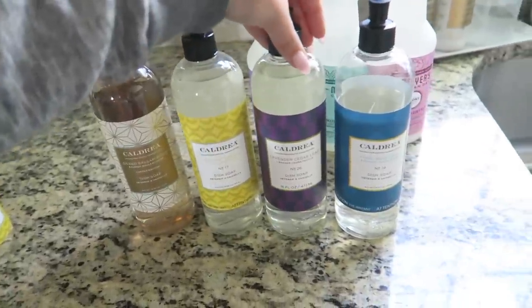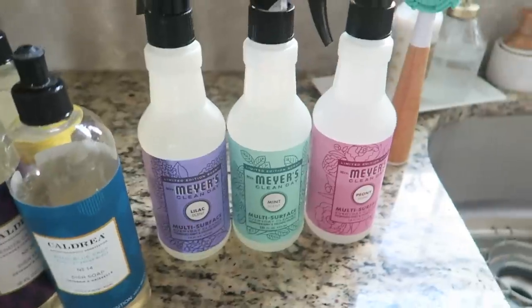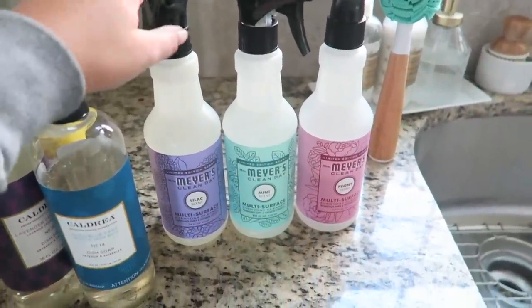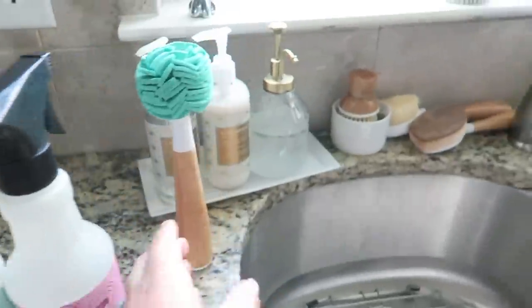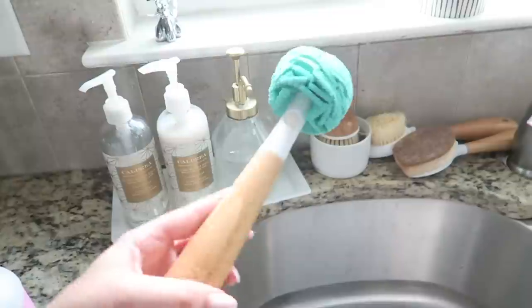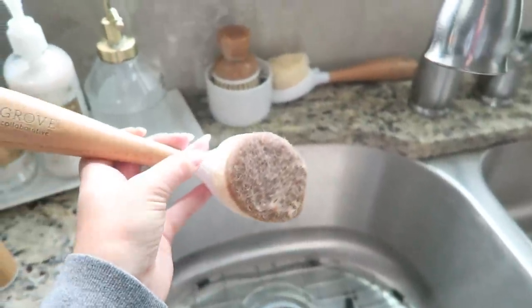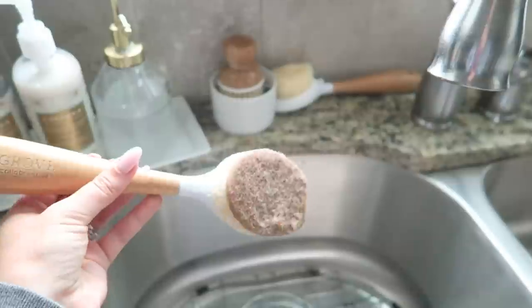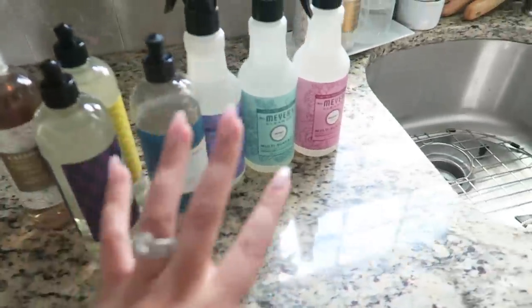These are some of my favorite dish soaps. I also love the Mrs. Meyers dish soaps and I go through them so quickly. I get all of my scrubber brushes with wooden handles from Grove — great for wine glasses and any type of glass. They have refill sponges too. I also have this soap dispenser where you put soap in the bottom, press, and scrub — perfect for kitchen cleaning.